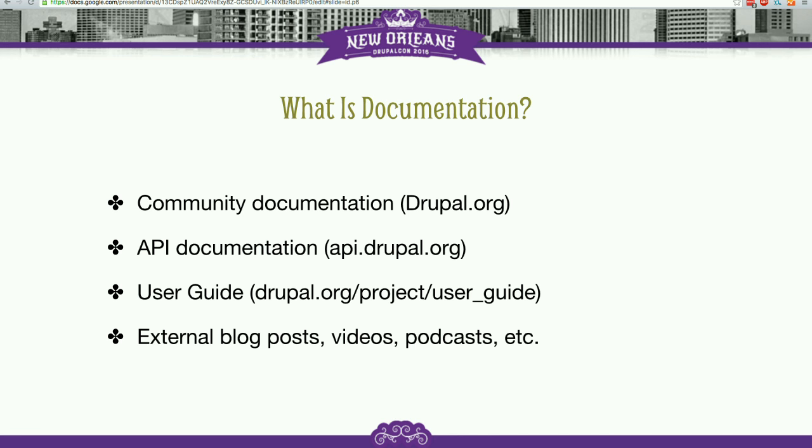The primary purpose of this documentation is being able to look up, for example, a function or method reference and understand the use case and when and where to use it.